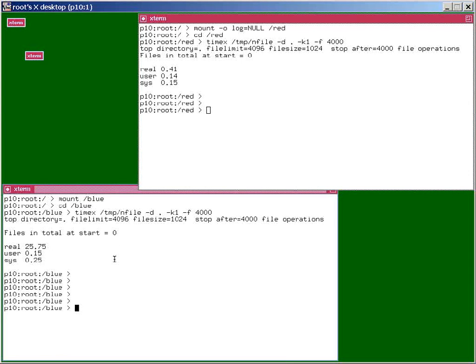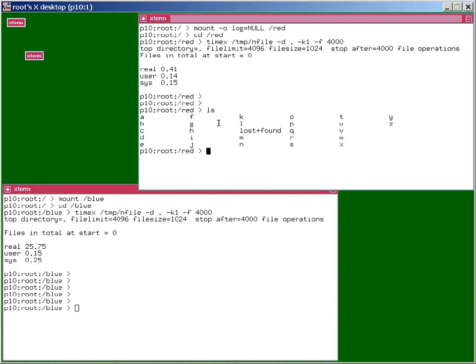That's 25-26 seconds compared to 0.4 of a second — I don't know, that's 50, 60 times faster if we have logging switched off. And the same would happen in reverse if we then tried to remove all these files. We created a lot of files in this file system, with lots of sub-files as well.